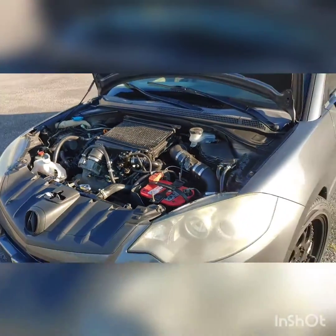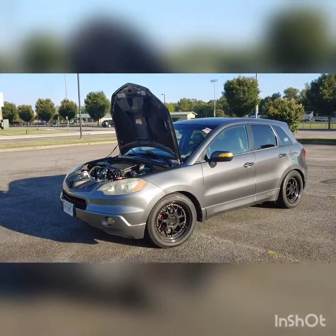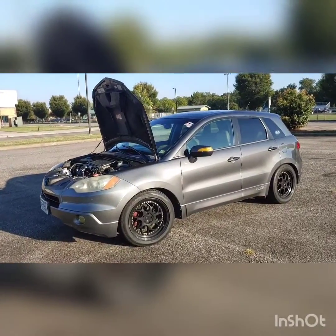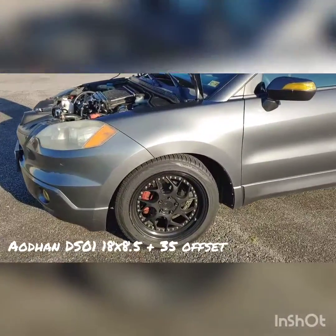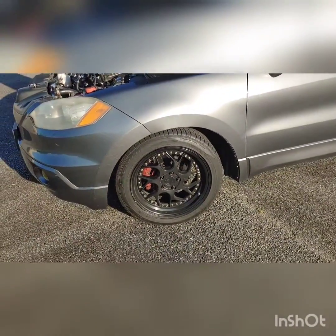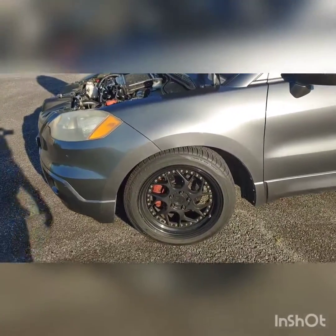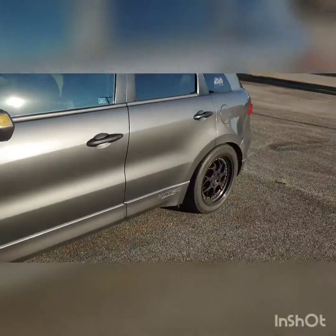I'm lowered on BC coilovers. The wheels are DS1s — 18 by 8.5 — with a plus-35mm offset, running 20mm spacers in the front and 25mm spacers in the rear.